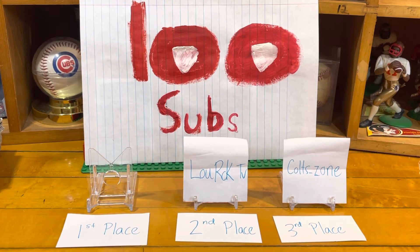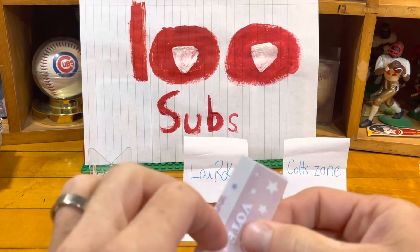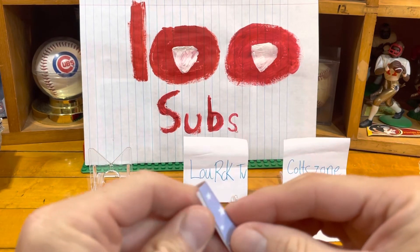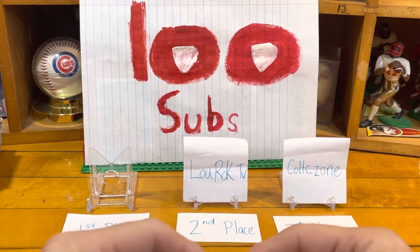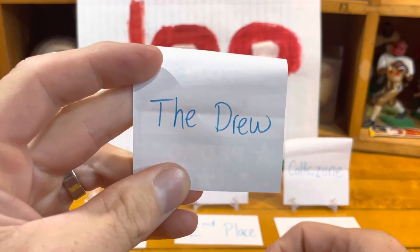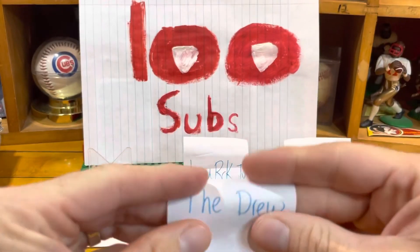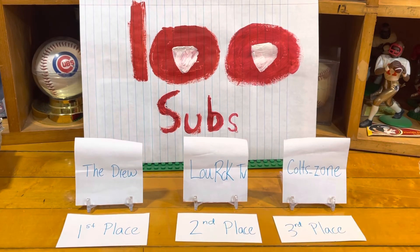And that leaves first place — this person is getting 15 cards of their favorite player or team. Here we go, guys — the first place winner of my first 100 subscriber giveaway goes to The Drew! I've been watching all three — The Drew, Lou Rock TV, and Colt's Zone — great content on all of their channels.